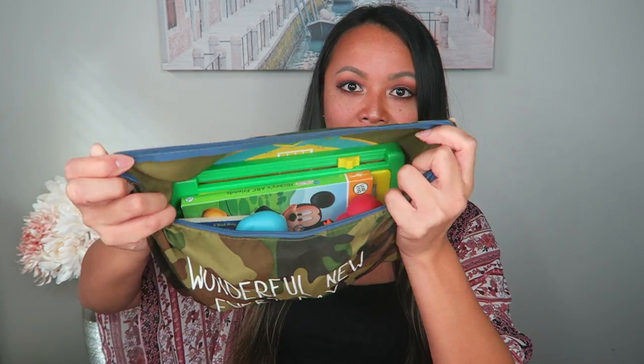For my younger son I prefer to keep his busy bag in a large pouch, and everything fits perfectly in there. I prefer this pouch method because it's much more compact compared to a backpack, and with him being such a young age I still have to carry around a diaper bag anyway, so I need something I can easily stick into the diaper bag. I don't want to carry a separate backpack just for the busy bag.